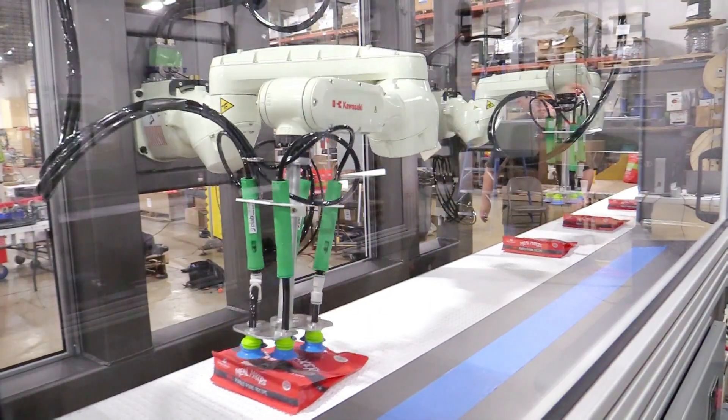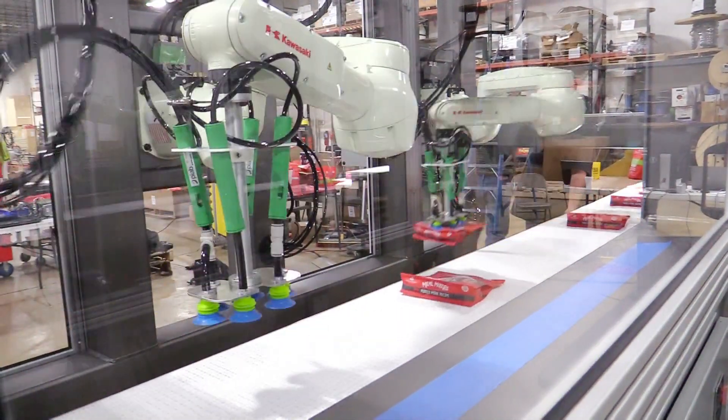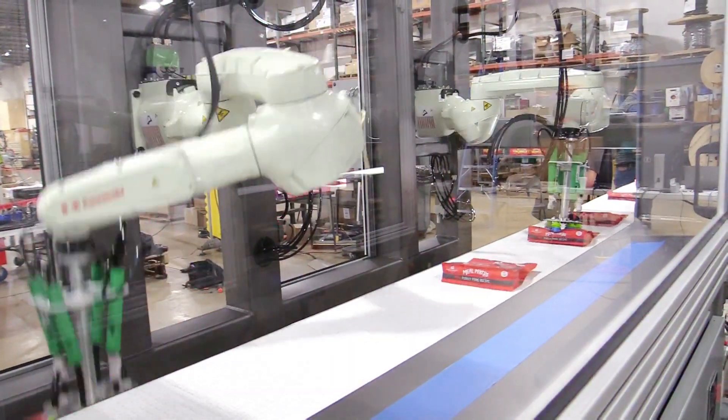That data is shared between both robots, and each robot will pick 50% of the product that is presented to it.